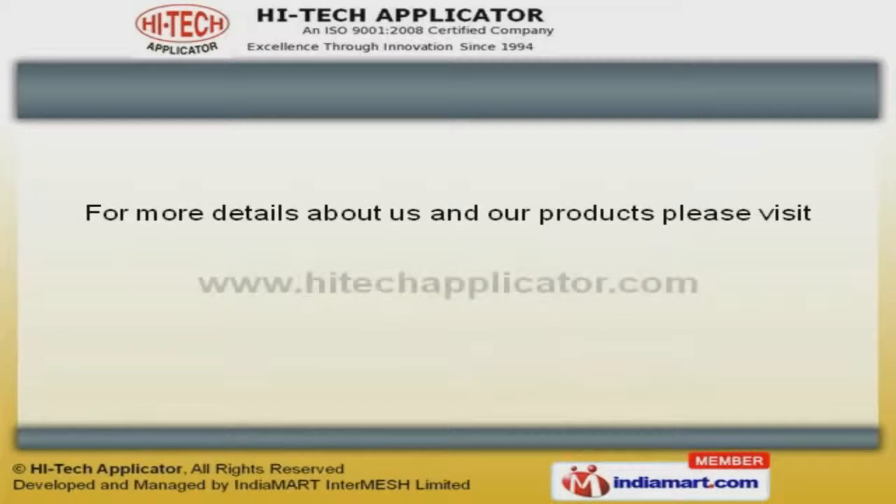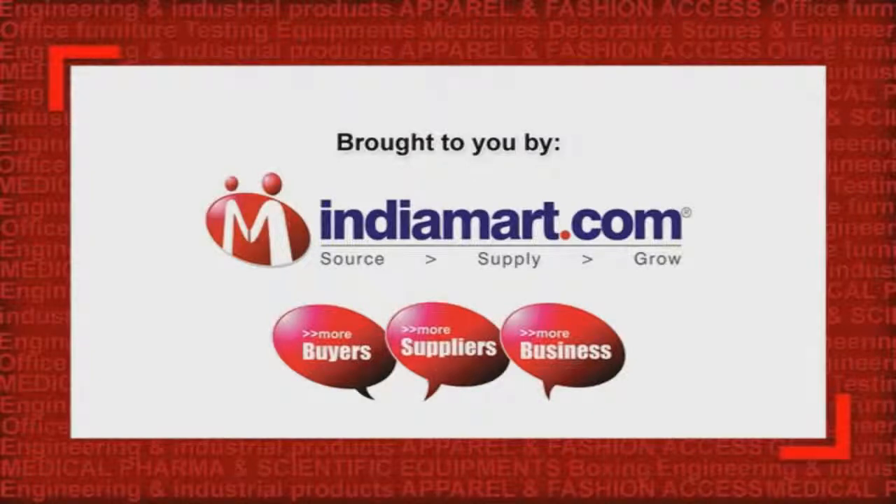To get more details, please visit our website at www.hightechapplicator.com.